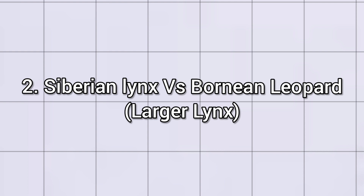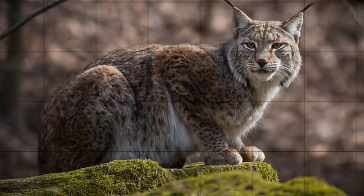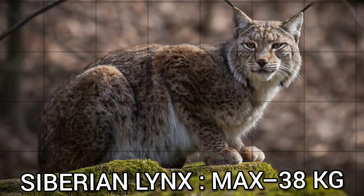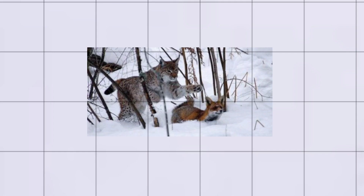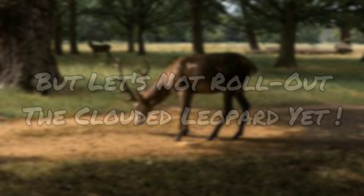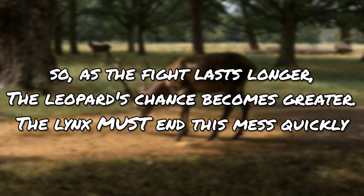The next scenario: the lynx is larger. Do not underestimate the lynx. The Siberian lynx is known to weigh up to 38 kilograms. It can stalk, leap, and strike the enemy with extremely powerful paws, cutting the spine. Now it stands a chance and could wrestle down its clouded cousin. But even then, it should avoid those claws and fangs. Due to its size it could gain the upper paw — but don't rule out the clouded leopard yet. It would still have two edges: the jaws and stamina. So as the fight lasts longer, the leopard's chance becomes greater. The lynx must end this quickly.